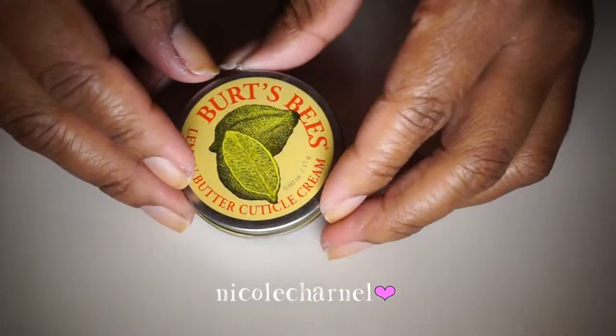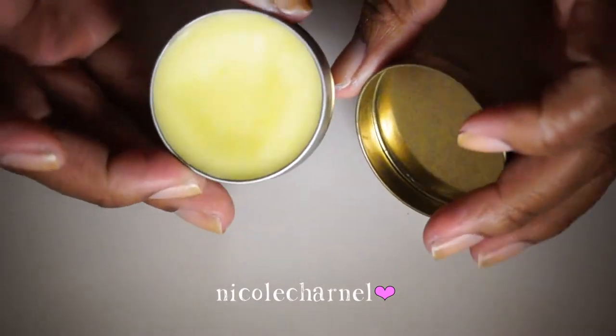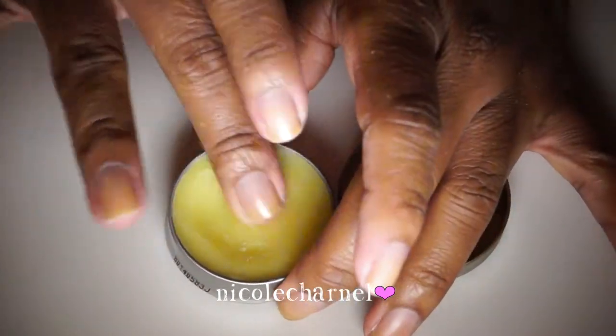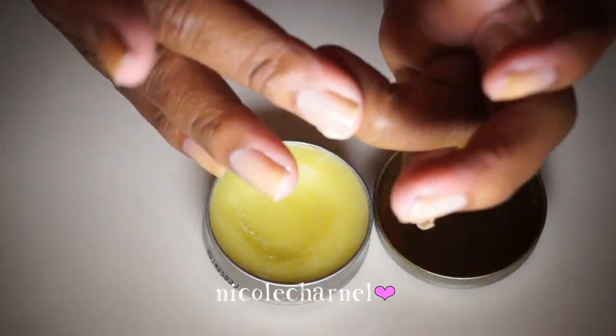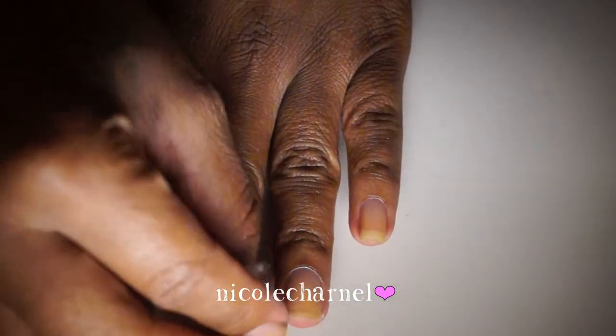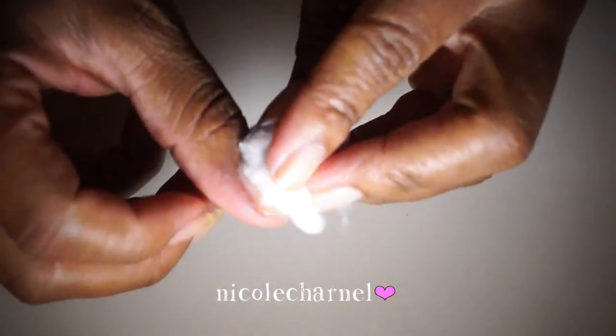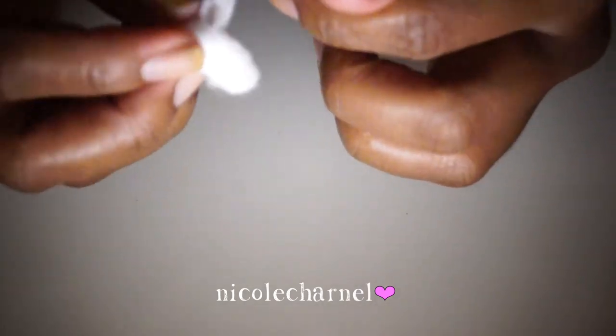A lot of people talk about this Burt's Bees cuticle cream as being great, and so far I like it. I just purchased it and have been using it for about a week. I'm going to rub a little on my cuticles, then wipe off the surface of my nail with some acetone on a cotton ball so the nail polish will stick properly.